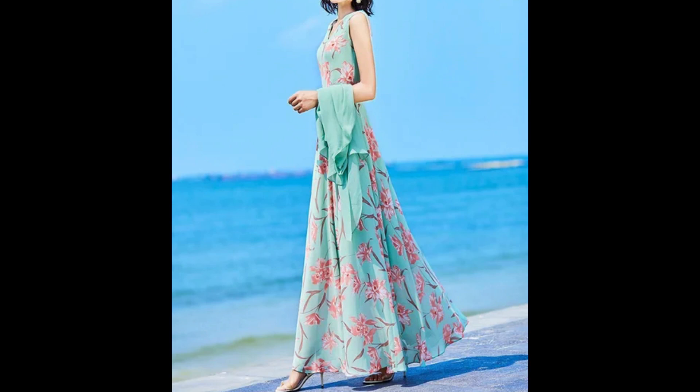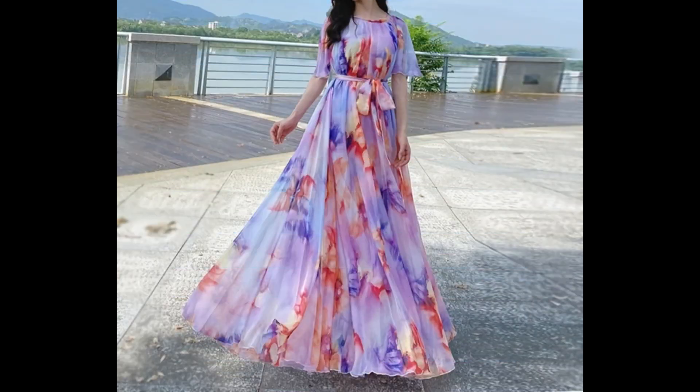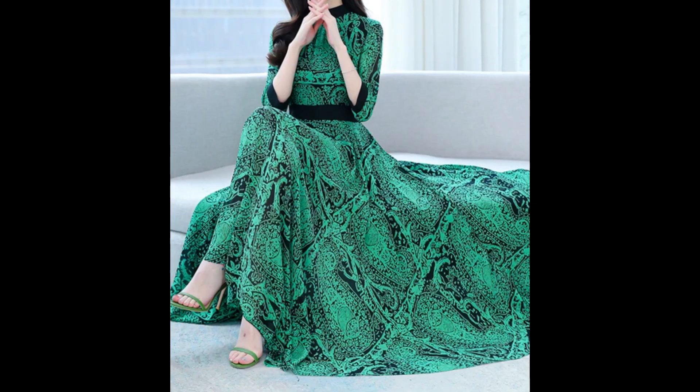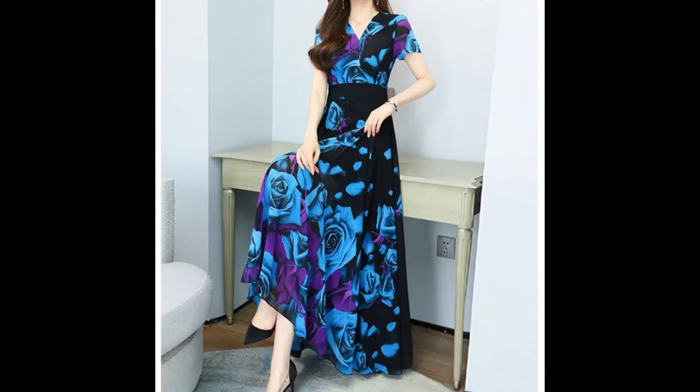Don't forget to tell me in the comment section how you liked this video and these designs of long maxi style dresses and long frock style dresses. Also let me know which type of collection you want to watch on my channel and which videos will be most useful and helpful for you.